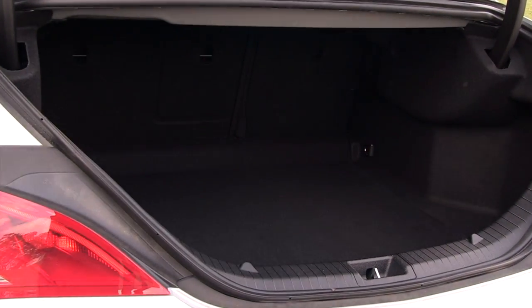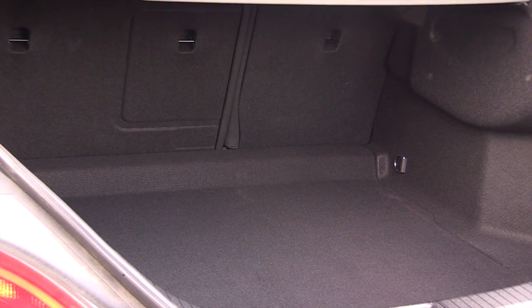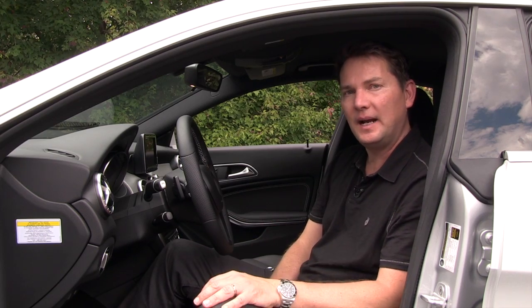Speaking of cargo space, this car actually has a pretty good sized trunk. It's long and wide but a little bit shallower. Surprisingly, you can get a lot of stuff back there.